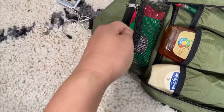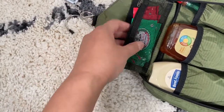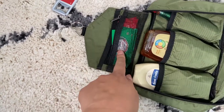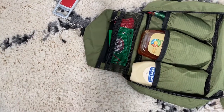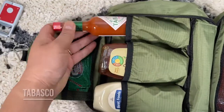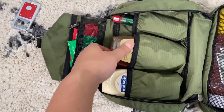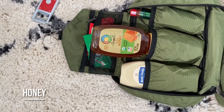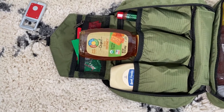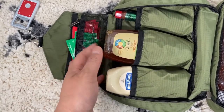In this little mesh pocket I just have some soy sauce packets — we do eat Asian food at the campsite. Whenever you go to takeout places you can always grab extra packets: ranch dressing, hot sauce, honey, things like that. Here I have Tabasco, because when I make eggs in the morning I love Tabasco on my eggs. I also have honey, since we always make pancakes or French toast. We usually don't do waffles, but if we do they're ready-made and we just heat them up.